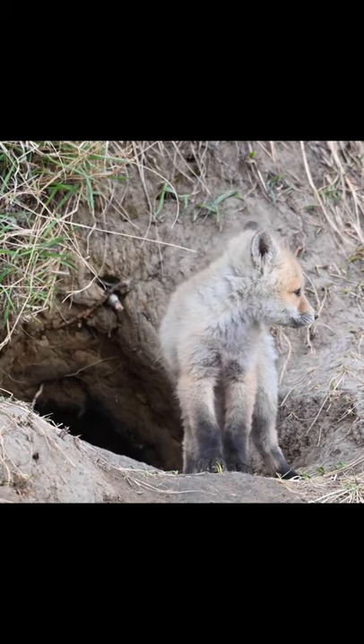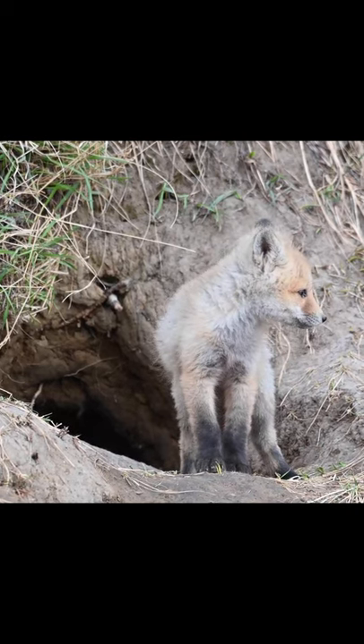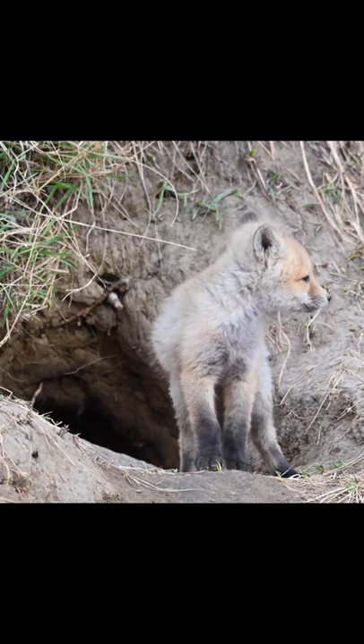Fox dens, also known as burrows and fox earths, are places where foxes store food and raise their young.